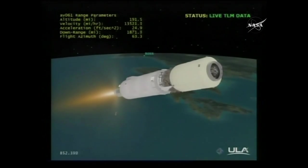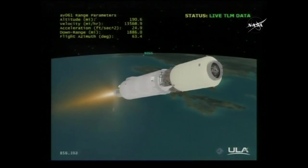About four more minutes remaining in the burn of the Centaur engine. We are 14 minutes 23 seconds into flight.